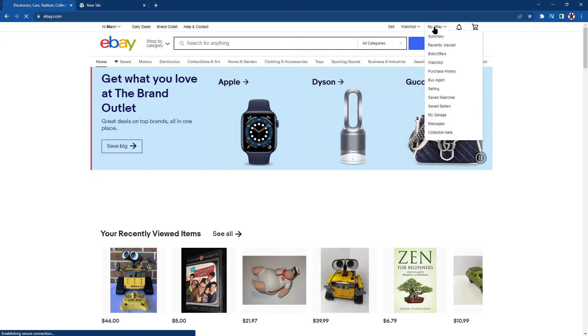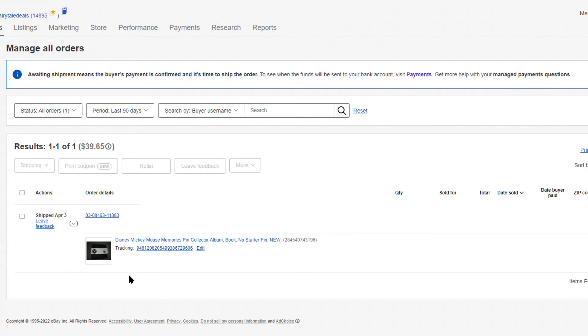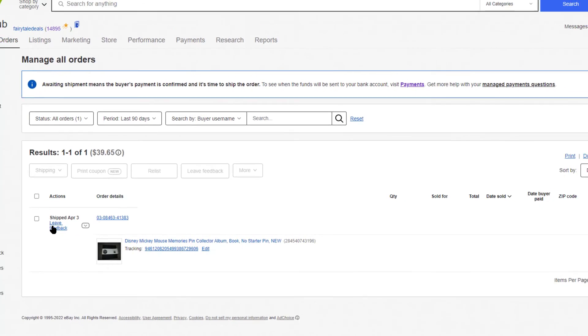Navigate to your My eBay page. In the Orders section, click See All Orders. The next page will display your orders. Find the item you want to leave feedback for and select Leave Feedback.